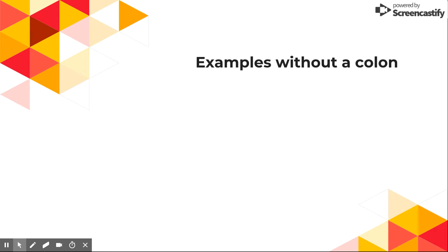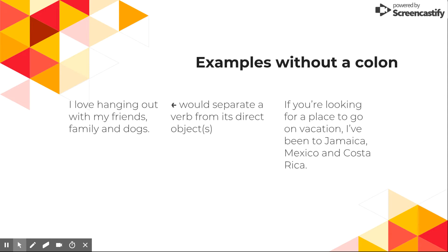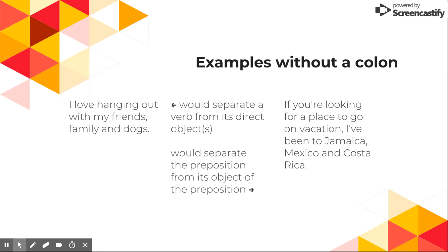Now some examples where you wouldn't use a colon. 'I love hanging out with my family, friends, and dogs.' You wouldn't use a colon here because it would separate a verb from its direct object. 'If you're looking for a place to go on vacation, I've been to Jamaica, Mexico, and Costa Rica.' You wouldn't use a colon here either because it would separate the preposition from its object of the preposition.